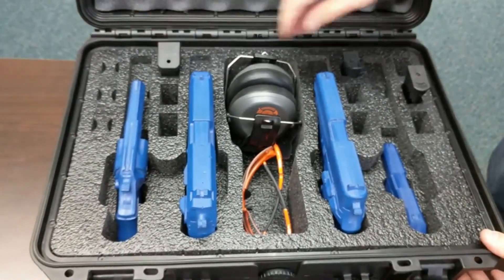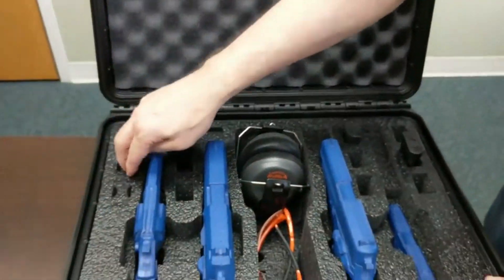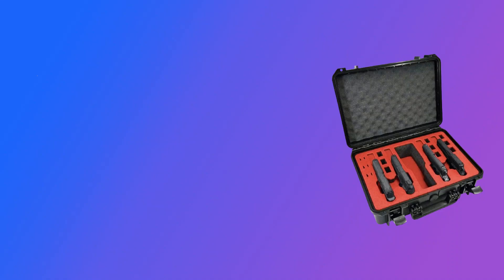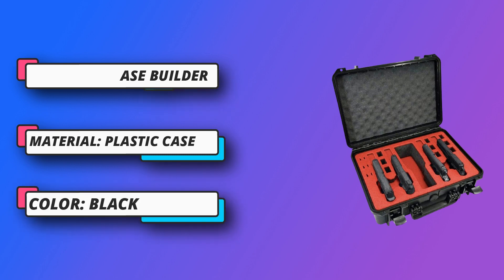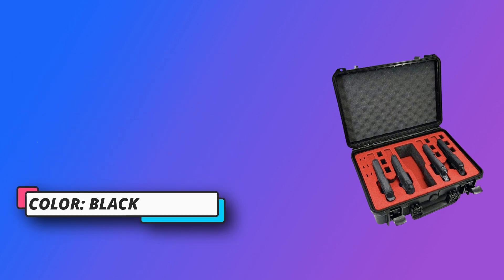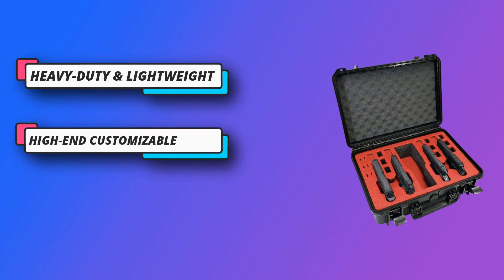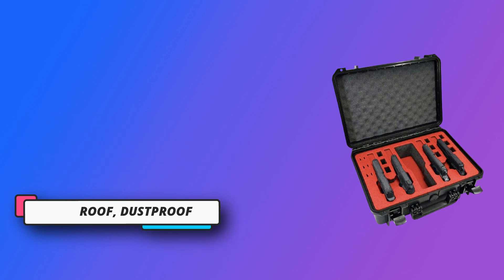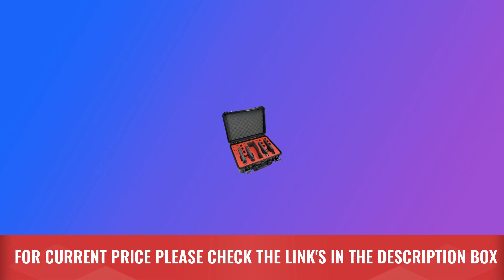High-end customizable foam: our military-grade foam will keep your firearm safe and sound. Each case is composed of a shock-absorbing, customizable closed-cell polyethylene foam insert. Foam is water, chemical, and oil-resistant and can be easily wiped clean. Included cut-to-length plugs provide extra support for shorter magazines, and removable foam four-ledges accommodate most under-barrel attachments. For current price, please check the links in the description box.